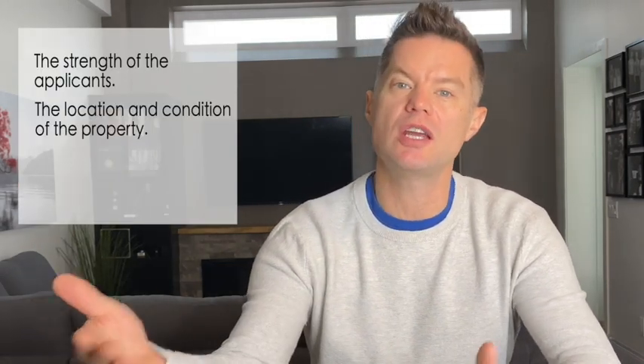The interest rates that you'll pay as the borrower will vary depending on many factors, including the strength of the applicants, the location and condition of the property, and the scope of the renovation. I'm going to show you two examples and you'll see how these vary with interest rates, the terms of the loan, and the reporting requirements.